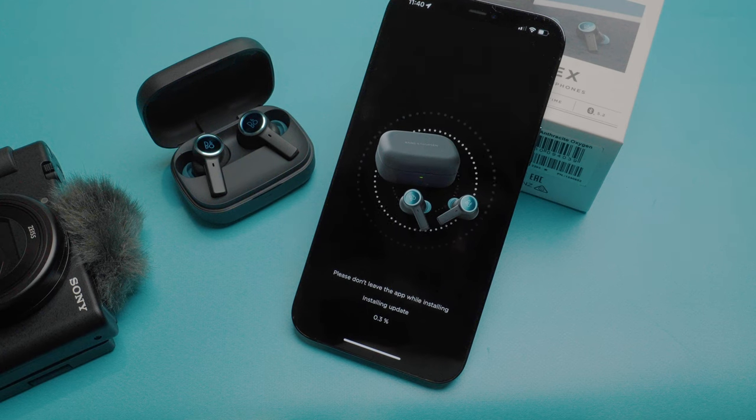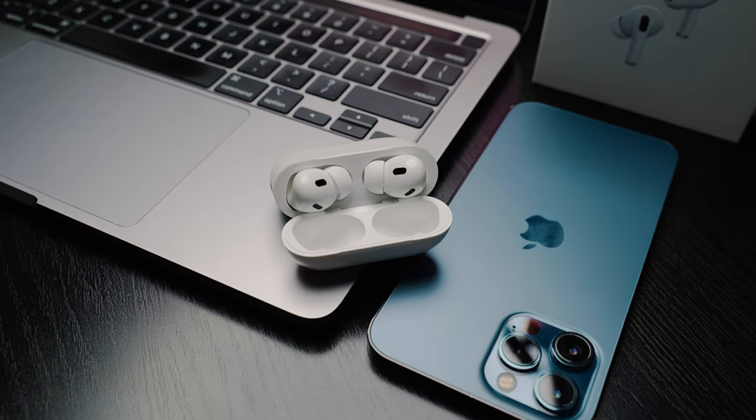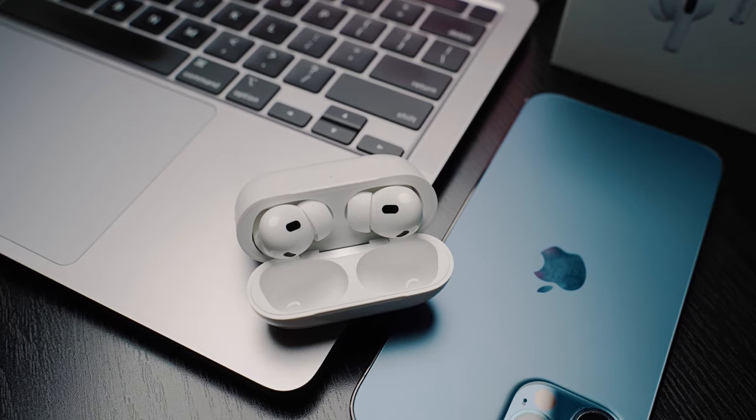Also, the Beoplay EX comes with support for multipoint connectivity, which is very good. But if you have all Apple devices, then moving between them is a breeze with the AirPods Pro 2. You just have to connect them once on one iOS device and then all other iOS devices under the same Apple ID will automatically get connected.